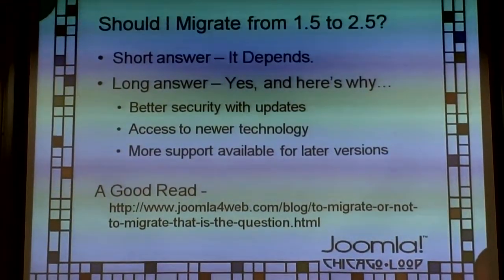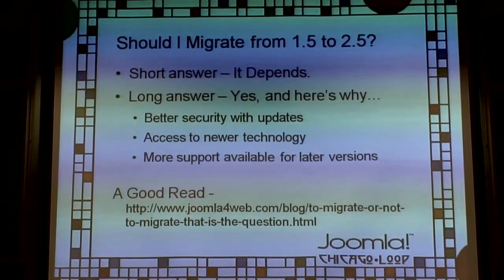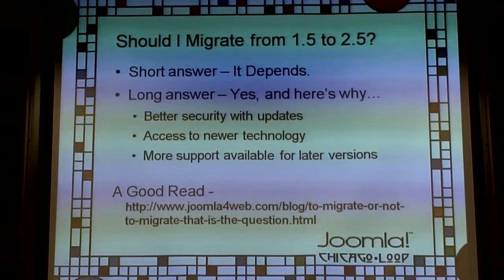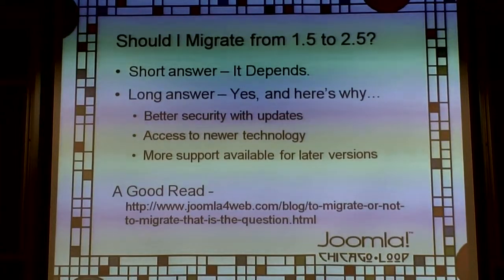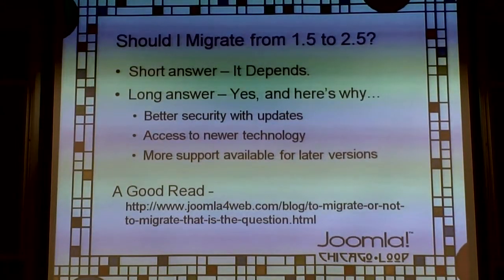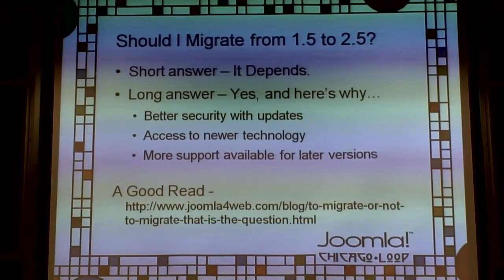The big question: should I migrate? The short answer is — it depends. If you're happy with your site, everything's working fine, you don't think you'll ever need to make changes, and you really don't want to spend more money, then in theory you could stay on 1.5.